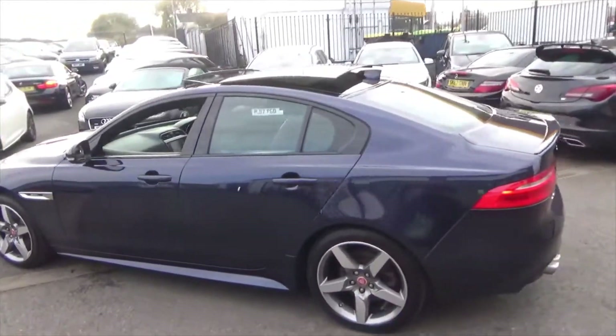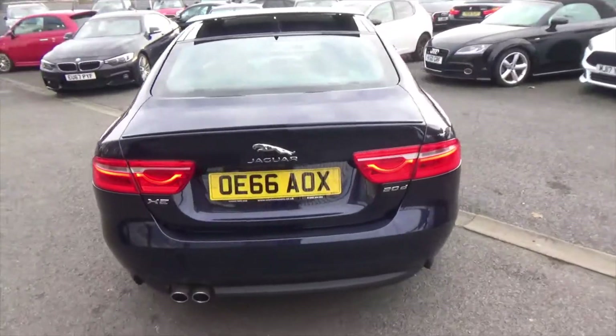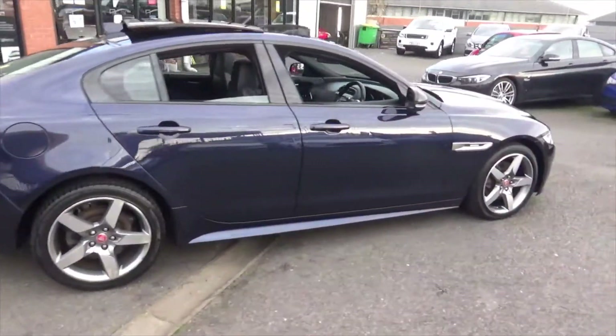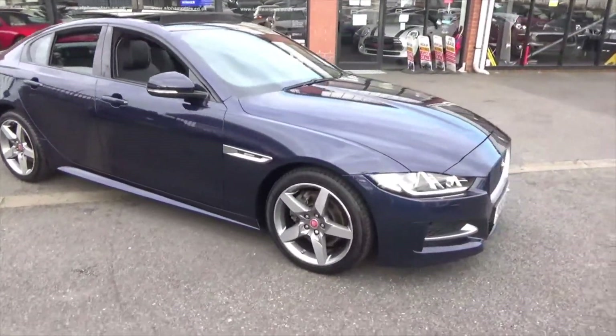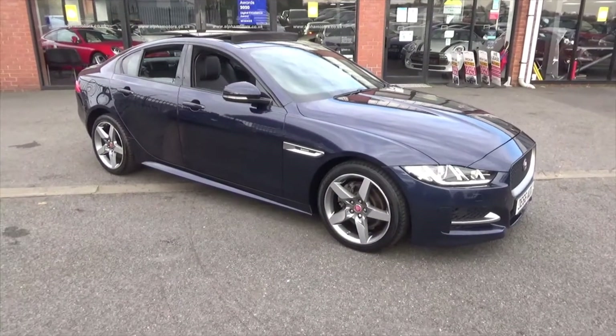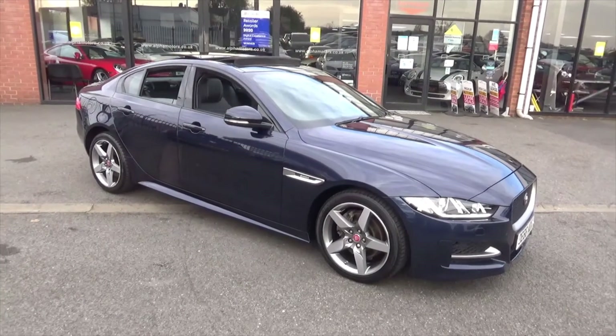If you'd like any more information on this lovely Jaguar XE, you can give us a call on 01942 231 123. You can email us at sales@alphamotors.co.uk. Or why not just pop down and talk to one of our friendly sales team. Thank you very much for watching and have a great day.